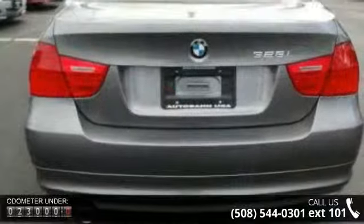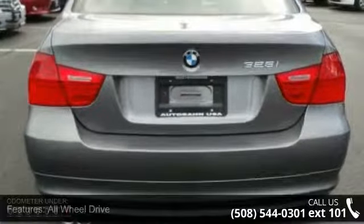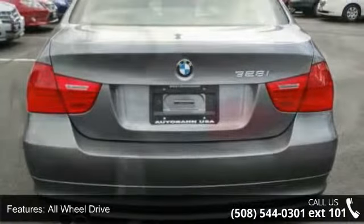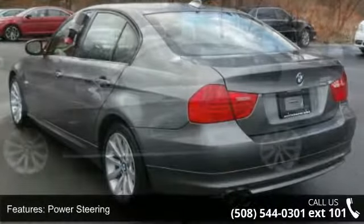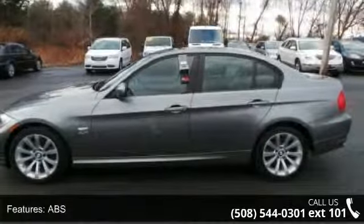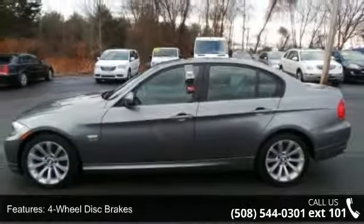This vehicle's top features include all-wheel drive, power steering, ABS, four-wheel disc brakes, brake assist, aluminum wheels, fog lamps, automatic headlights, and an MP3 player with auxiliary audio input.